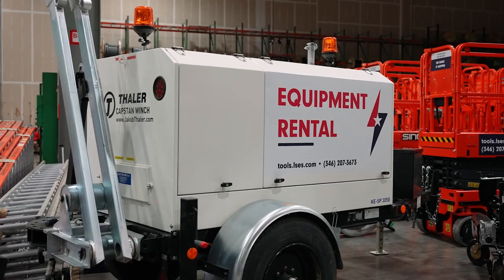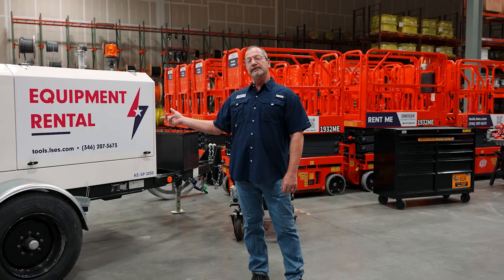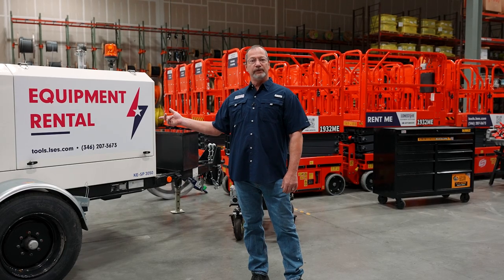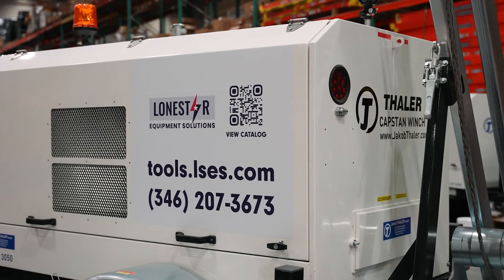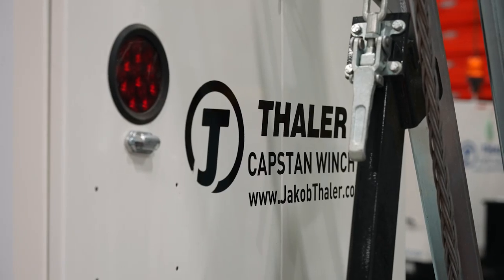Over here we have the Thaler KESP 3050. It's 11,000 pounds of pull force, runs on a 38 horsepower diesel motor with 3,000 foot of wire rope, remote controlled.